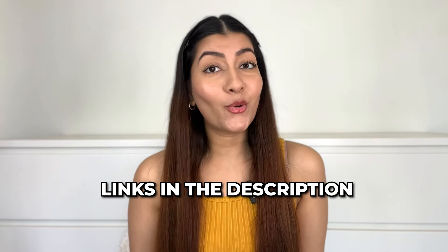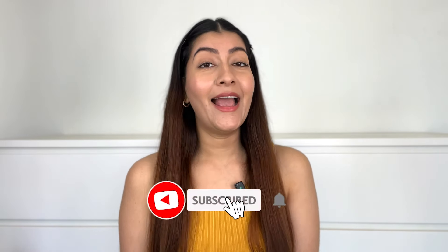These Micellar Waters are my go-to and I absolutely can't do my skincare routine without them. All the links are in my description box below, so go check them out if you haven't already. I really hope you found this helpful and informative. If you did, please don't forget to like and share this video and subscribe to my channel. If you have any questions, ask them in the comments below and I'll see you in my next video. Till then, take care and bye-bye.